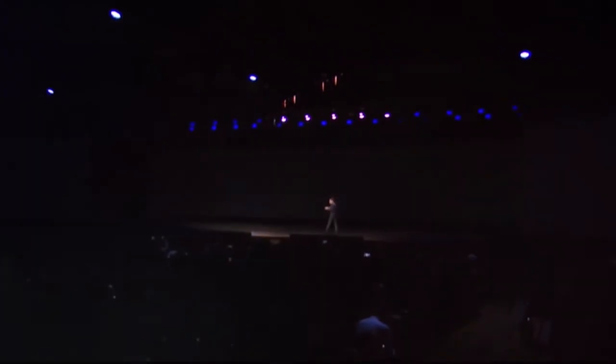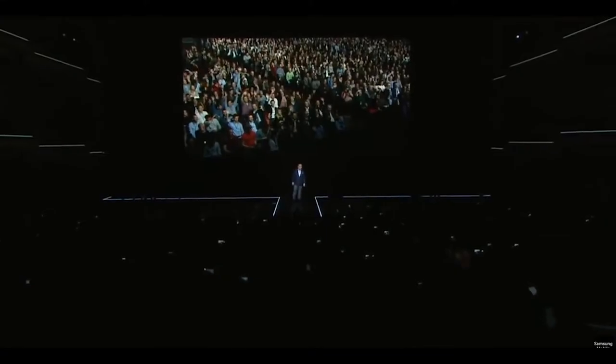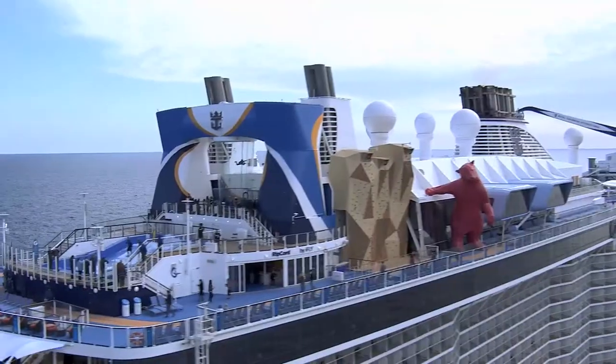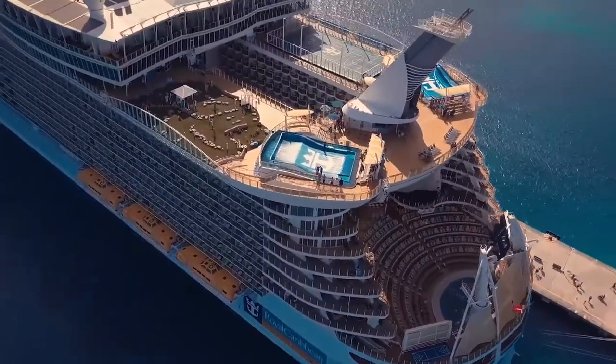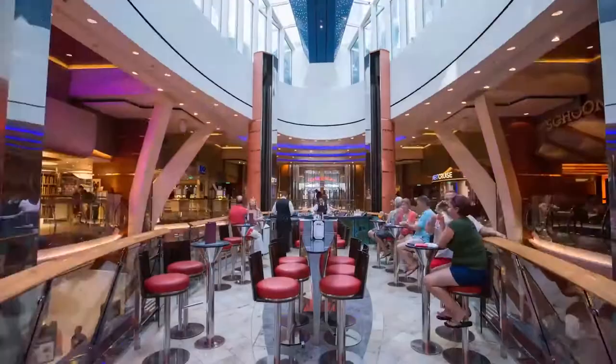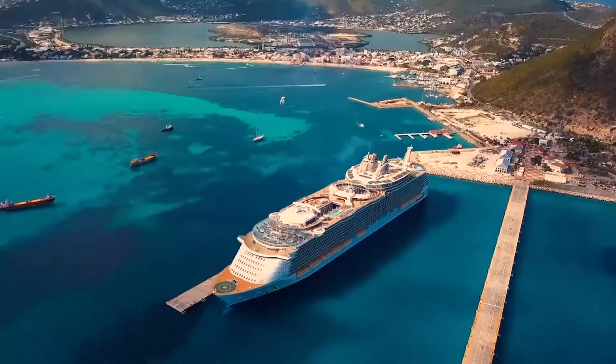For most companies, technology reveals typically occur on a product-by-product basis. But Royal Caribbean isn't innovating in just one aspect of cruising — they're working to improve the entire travel experience. So Royal decided to launch an event that illustrates a range of innovations that are changing the future of travel.